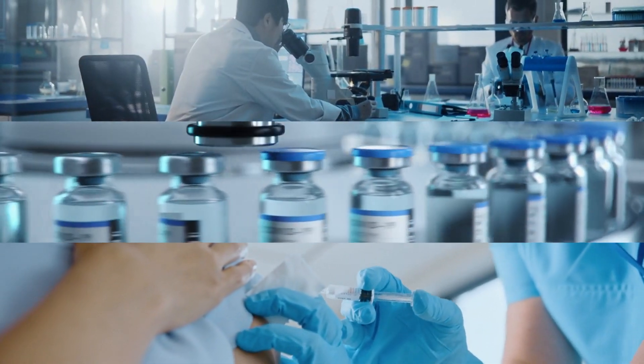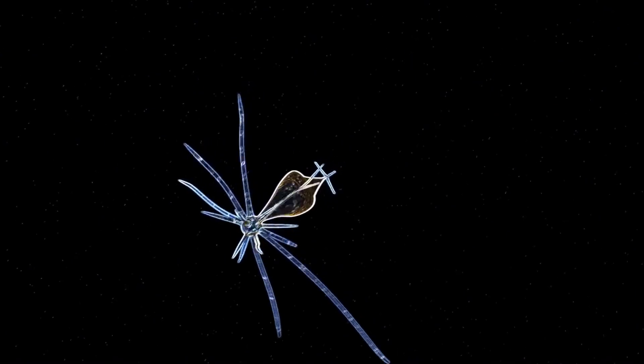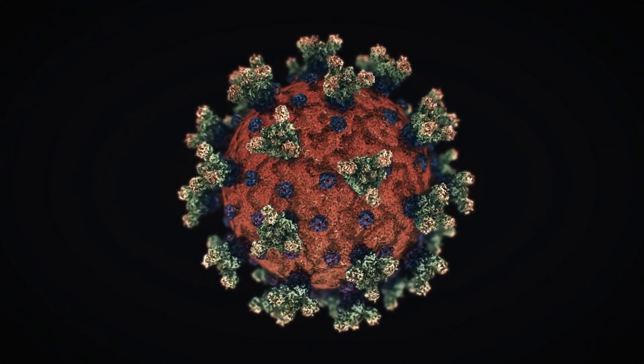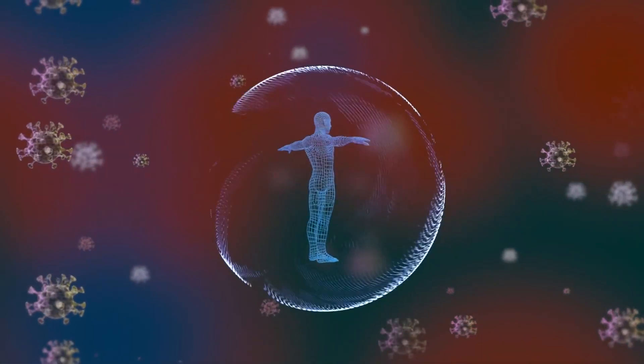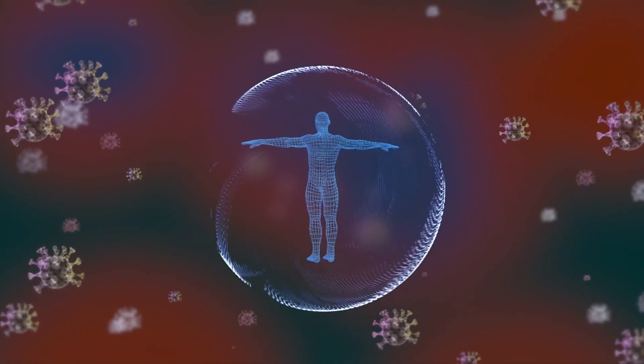Here are 10 intriguing details about how vaccines work. Mimicking Infection: vaccines work by imitating infections without causing illness. They introduce a harmless version of a virus or bacteria to the body, prompting the immune system to recognize and remember the pathogen.